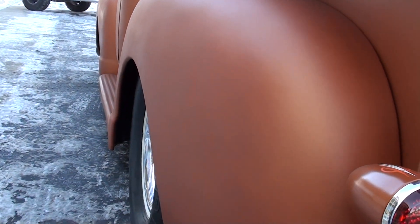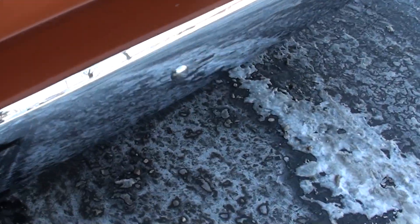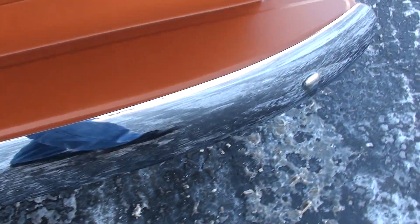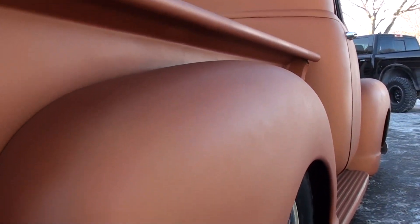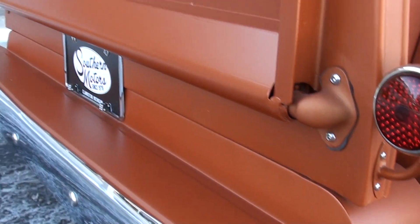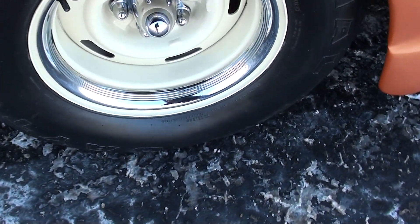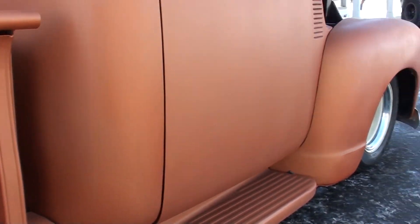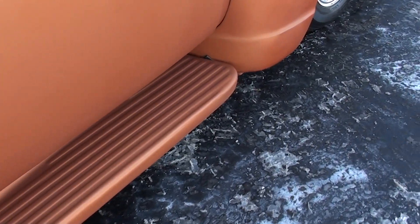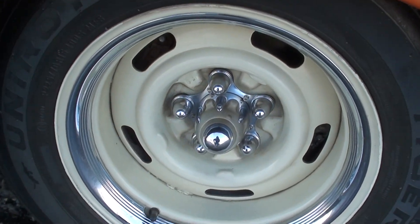It's got a nice set of 15-inch steel wheels on it with the trim rings, front disc brakes, and power steering.